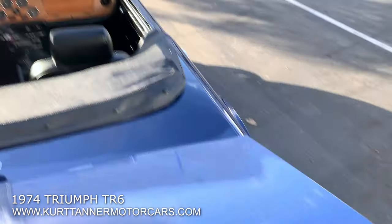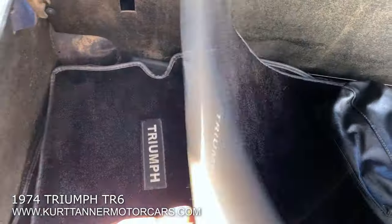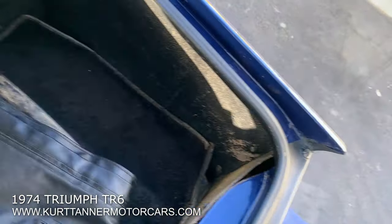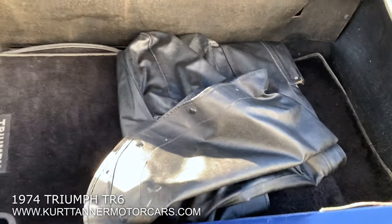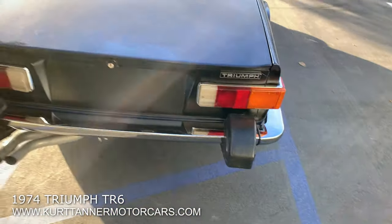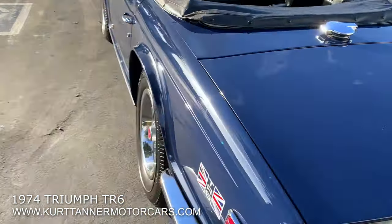Let's take a look in the trunk. The trunk is showing us a set of floor mats, which are nice, along with a jack and changing tools, all the original trunk cards, and a black tonneau cover. Stunning, stunning TR6.